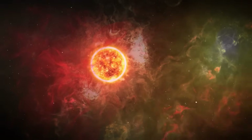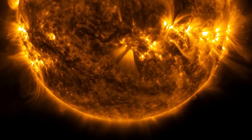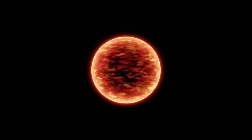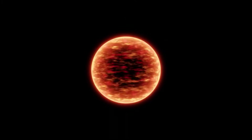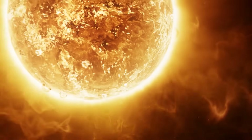On July 15th, a gigantic filament erupted on the Sun and dramatically reshaped part of its surface. In fact, the eruption was so powerful that it left a glowing trench on the Sun that was tens of thousands of kilometers deep and hundreds of thousands of kilometers long.